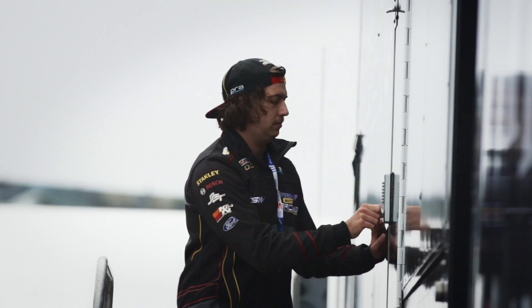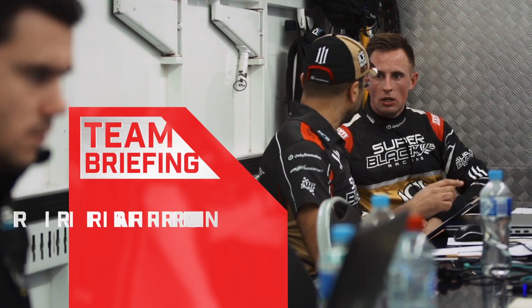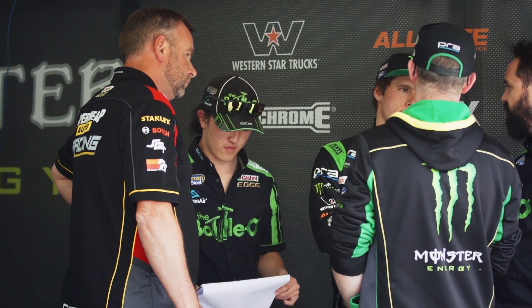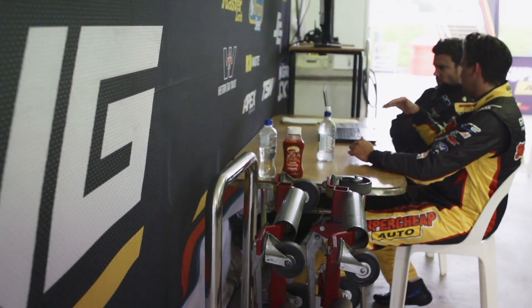Then we move on to the first briefing of the day, which includes all the race engineers, the data engineers, and all the drivers — everybody together. Generally that's about discussing what chassis changes have been made overnight. It's all about coming together, talking about those changes and the direction everybody's planning to go, and from that point on I leave them and the drivers to do their thing.